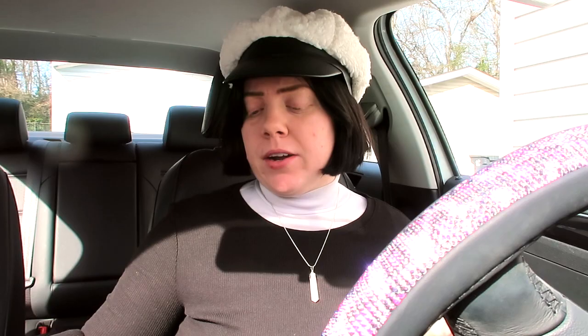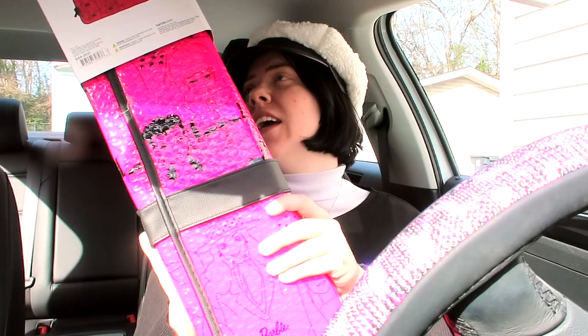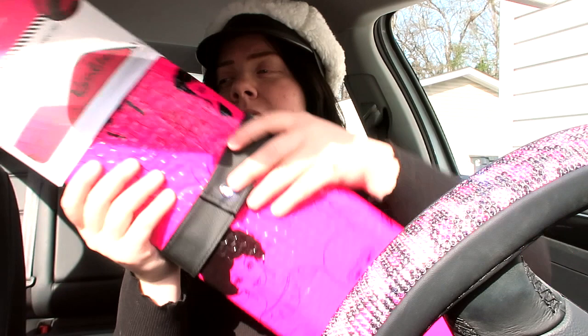I don't have a whole lot right now to decorate my car with, but I did buy this super cute Barbie sunshade. It's got a genuine Swarovski crystal right there. This was also twenty dollars.